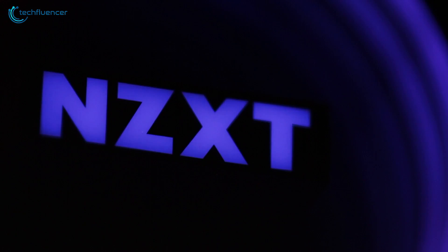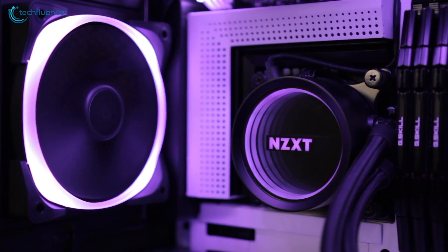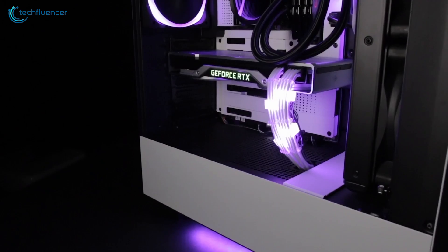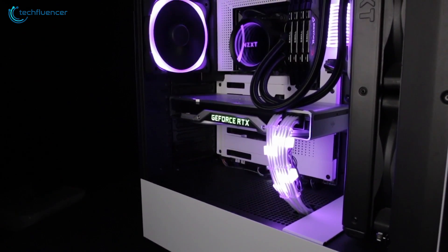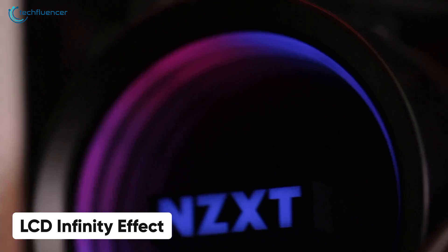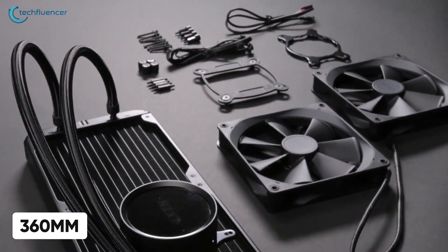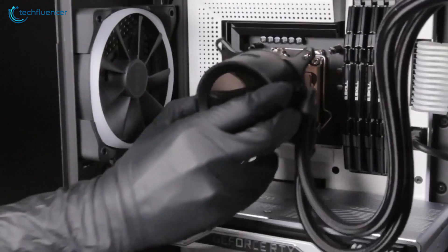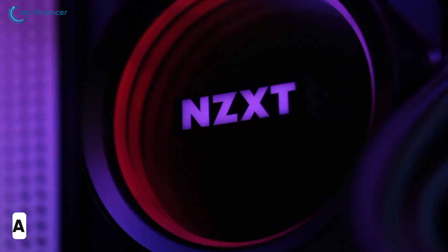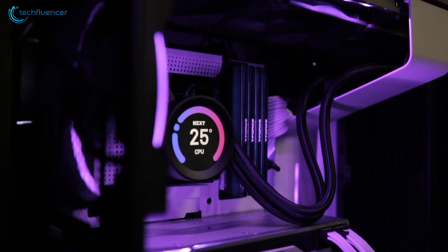Coming in at number 2, we have the Kraken Z73 RGB — a premium AIO belonging to the Z-Series of NZXT's Kraken lineup. It boasts an Aztec pump with a motor speed of 800 to 2800 RPM, sufficient to cool down even the latest 12th gen i9 processors. The CPU block is made of quality copper with sturdy plastic reinforcements and an LCD infinity effect. The 360mm aluminum radiator provides excellent performance, and with three 120mm RGB fans, the noise level is kept to only 33 decibels at 500–1500 RPM, thanks to fluid dynamic bearings mounted on each fan.